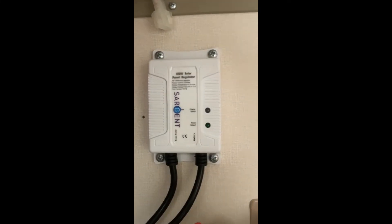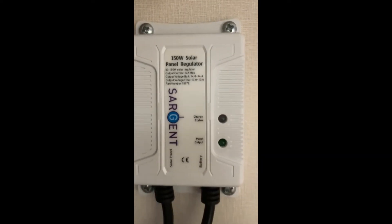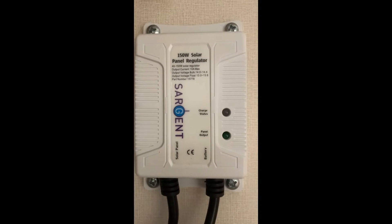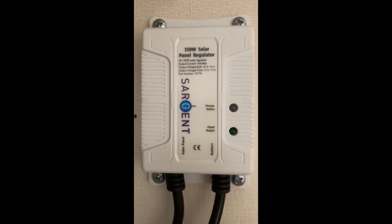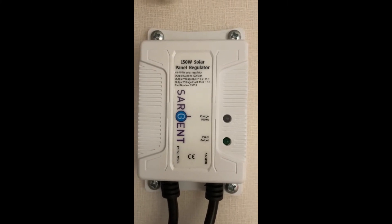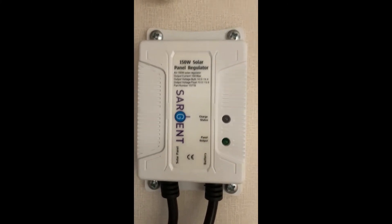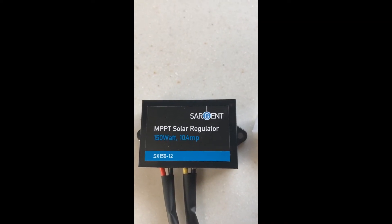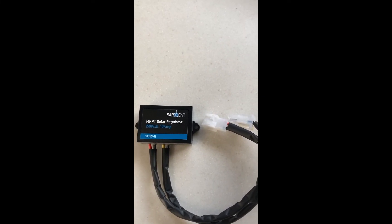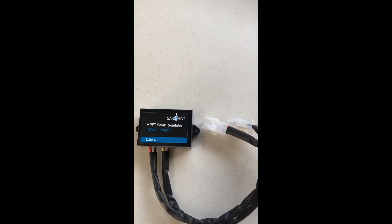I looked for a replacement on many different places — Sargent's own site and many internet searches — but I couldn't find one. So I contacted Sargent and asked them what the replacement was. They recommended this: an MPPT solar regulator with the plugs already on it. This cost me just over 50 quid and it was delivered yesterday, so we're going to plug it in now and see how we go.